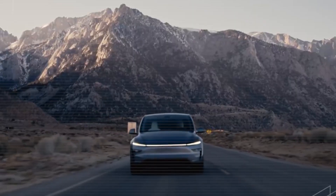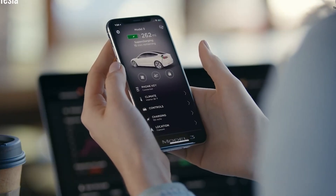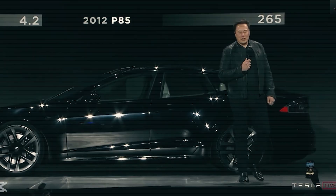How the Model 2's self-cleaning feature could redefine car maintenance. Let's talk about something that could totally transform how we think about owning and maintaining a car. For decades, we've accepted car maintenance as just part of life — washing the exterior, cleaning the interior, dealing with stubborn stains. It's all been part of the routine.